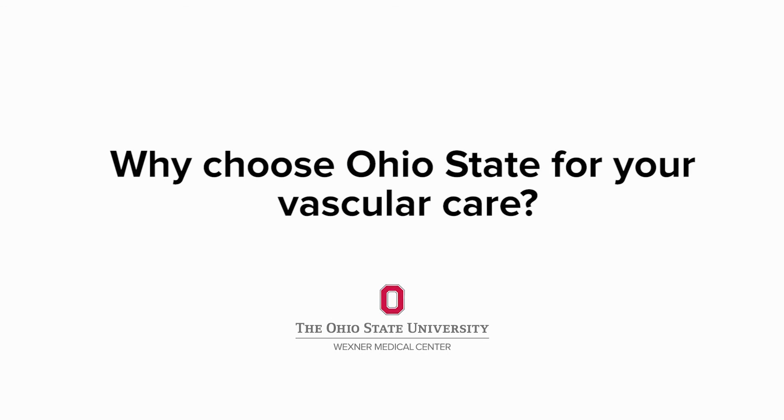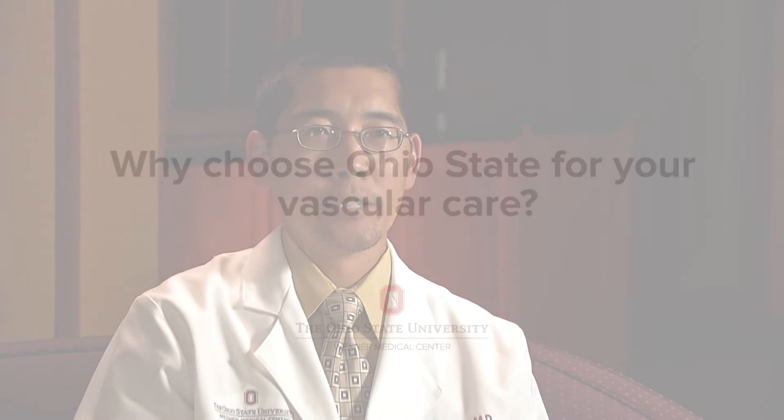Here at Ohio State, we really pride ourselves on our multidisciplinary approach to treatment of vascular disease. Vascular disease is a condition that requires the expertise of medical doctors, surgical doctors, and interventional doctors. Here we can provide a one-stop shopping experience for patients with vascular disease to get all the treatments they need from all of the involved specialties.